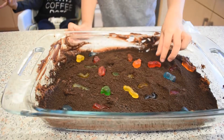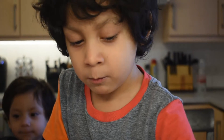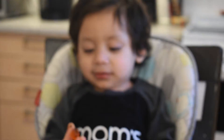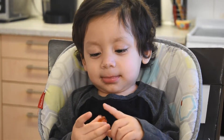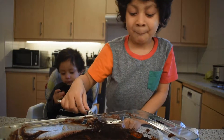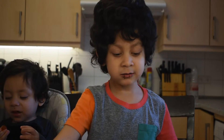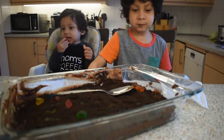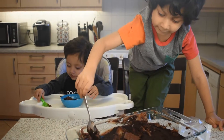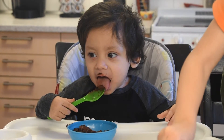A gummy. Is it good? Yes! Yummy! Eat it! What does it taste like? Like dirt? Like dirt.